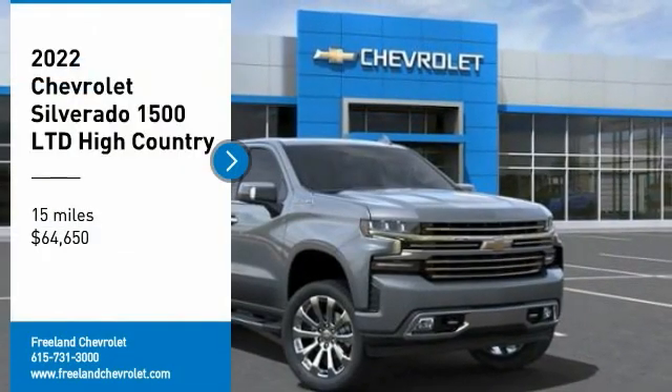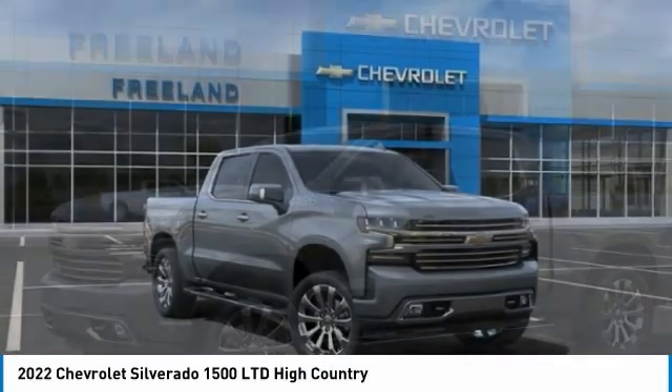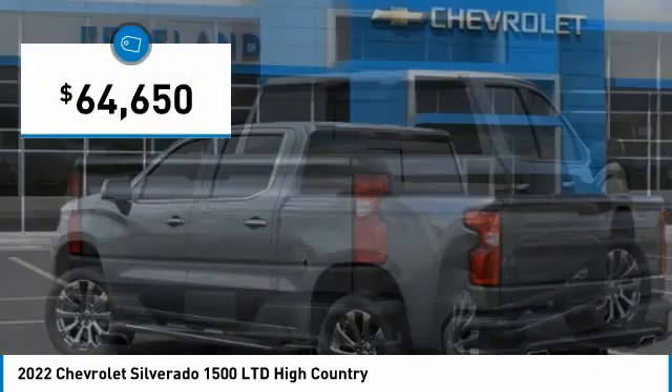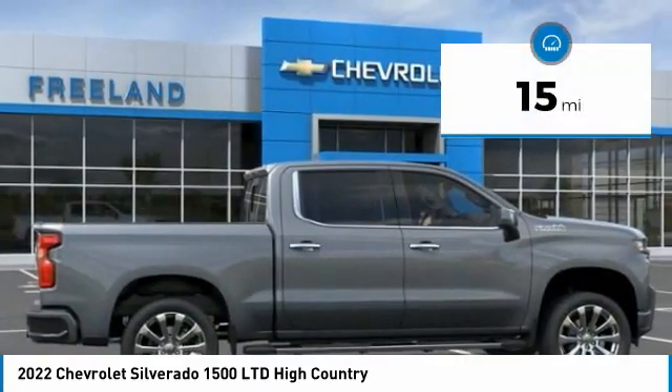Don't miss this great vehicle — it's equipped with great features. Want to take this vehicle home? Make a great choice today. Visit the dealership today and see this vehicle first hand. It's priced below $65,000 and has less than 100 miles.